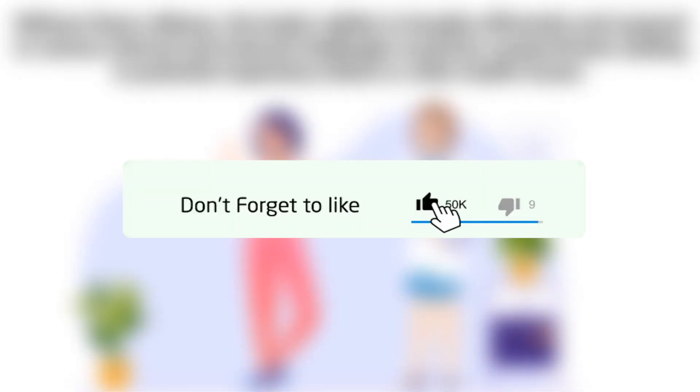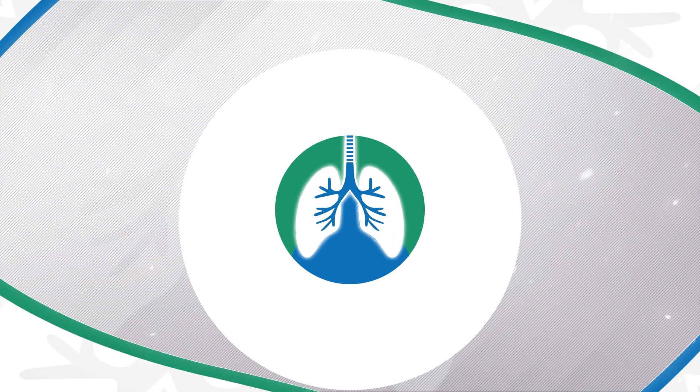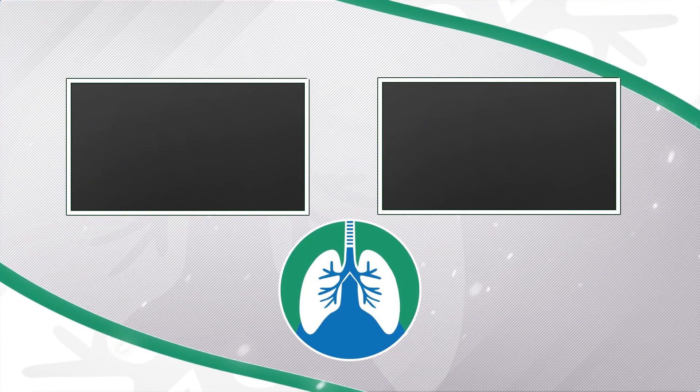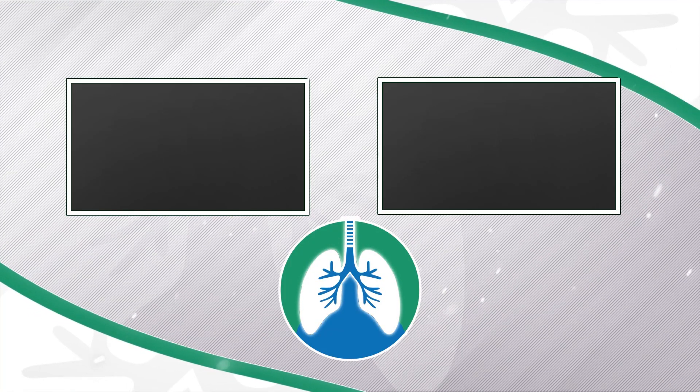If you want to support the channel, please like and subscribe. There should be some other helpful videos on your screen right now that I think you will enjoy. And just a quick reminder, we are not doctors — this video is for informational purposes only. Have a nice day, and thanks for watching.